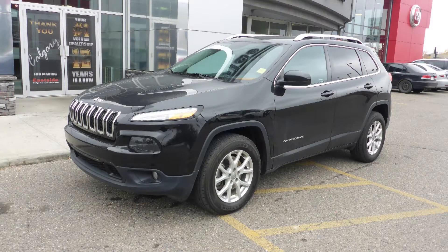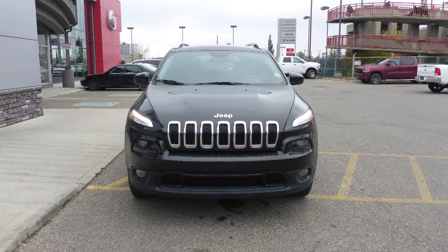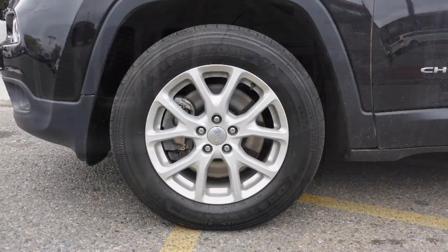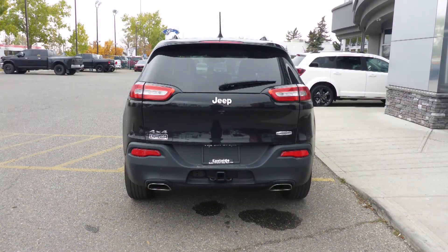this 2016 Jeep Cherokee North comes equipped with a 3.2 liter engine and automatic transmission, power heated manual folding side mirrors, bi-function halogen projector headlamps, fog lamps, 17-inch aluminum wheels, a trailer hitch receiver, and a black crystal pearl exterior.